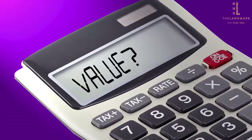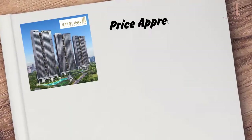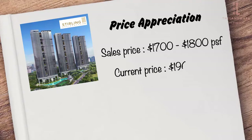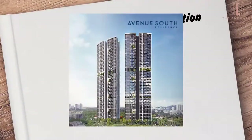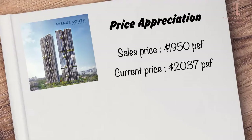Another top-of-mind question for investors will be what degree of price appreciation we hope to see. Take Sterling Residence as an example — when it was first launched, sales price averaged $1,700 to $1,800 per square foot. It has risen over the past two years to reach the current average price of $1,969 per square foot. Avenue South's launch price averaged $1,900 per square foot a year ago, compared to $2,037 now.